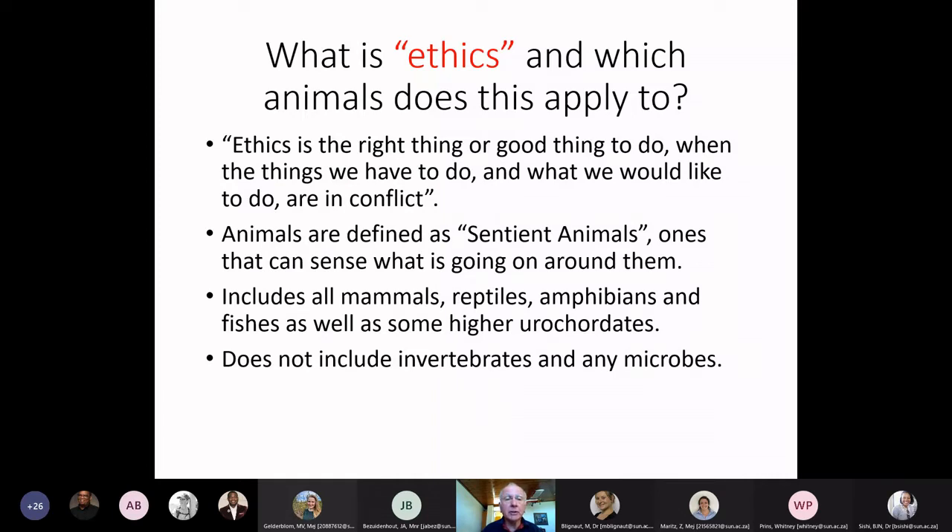In a very simplistic way: ethics is the right or good thing to do when what we have to do and what we would like to do are in conflict. When we want to work with animals and just go ahead, there are rules and regulations we need to adhere to — those are what ethics requires. Can we justify what we're doing to these animals in these experiments? This is a very important concern in animal experimentation.